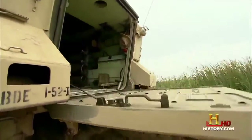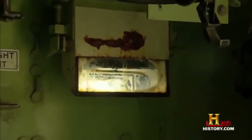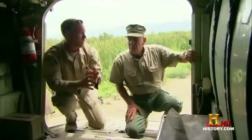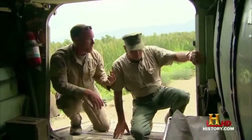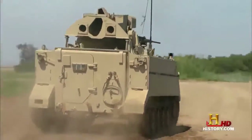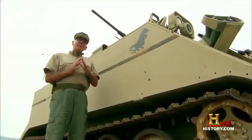For the troops riding in the back, it wasn't exactly the lap of luxury. Inside, it's noisy, bumpy, and hot. Well, at least it was fully enclosed, and it did provide some protection from above for the 11 grunts who rode inside. But it didn't take the bad guys long to find its Achilles heel. The M113 had a weak underbelly. The Viet Cong cleverly placed mines and booby traps along roads and trails, which led to a lot of troops riding on top of the APC, because when those mines went off, they would decimate the inside.